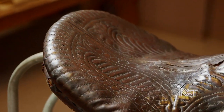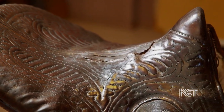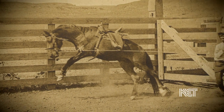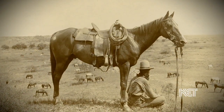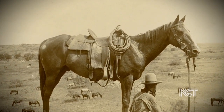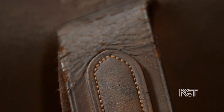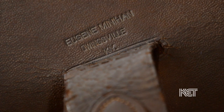It was once widely recognized as the most comfortable saddle in the world. Despite its reputation, however, the Kentucky Spring Seat saddle nearly disappeared from existence when cowboys popularized the western saddle. Today, original saddles are sought by collectors, and intrigue surrounding Eugene Manyhand, the saddle's innovator, is greater than ever.